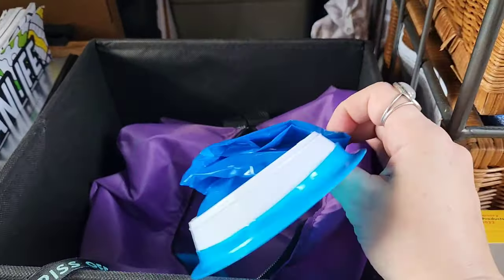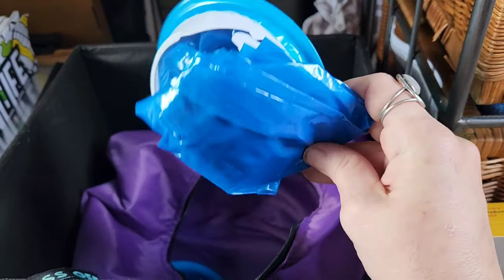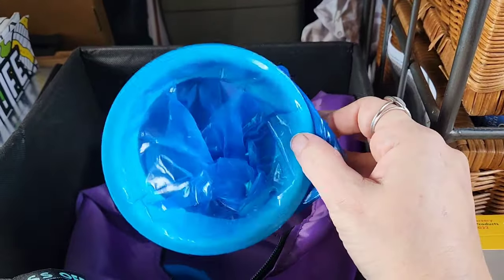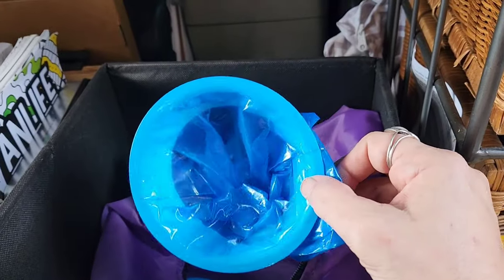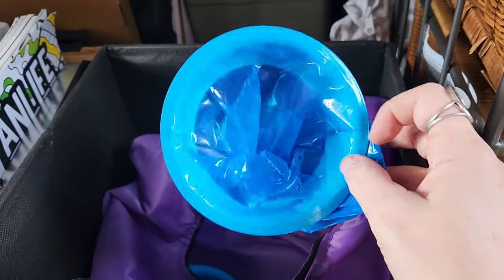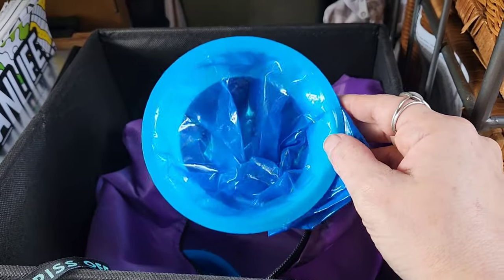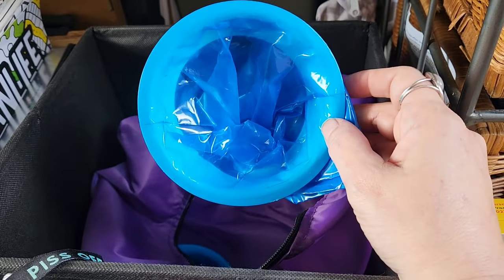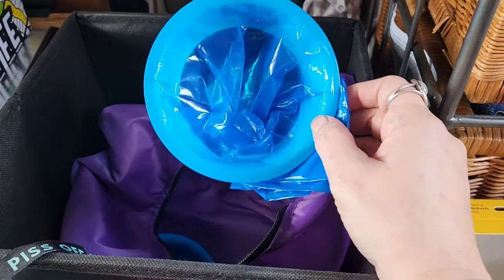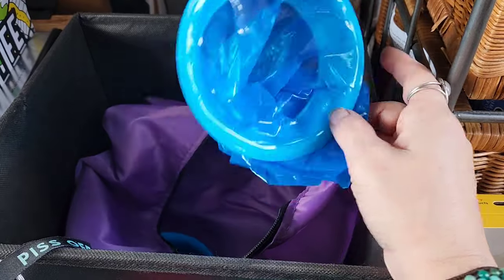And then I have these — my mind is going blank on the appropriate name — but they're for if you get car sick or need to throw up. These are ones I got at the hospital a long time ago and kept on hand for just-in-case emergencies. You could also use one as a disposable urinal in an emergency if you felt car sick or were sick while traveling.